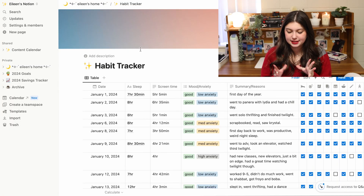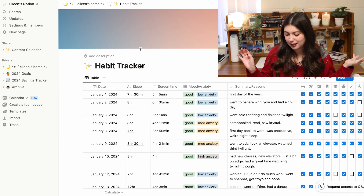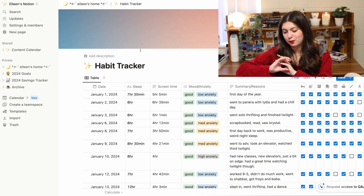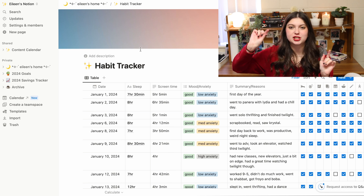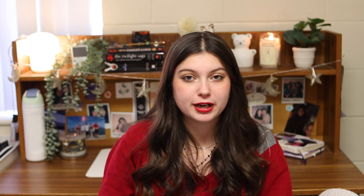Right now I'm keeping track of date, sleep, screen time, mood and anxiety, a summary with reasons why I might be feeling that way, and then all of my habits laid out. I know what each little symbol means and I can just check it off. It's been working for me so far and I really value habit tracking — I like looking at data, so I find it really fun. Everything is basically all in this one platform.